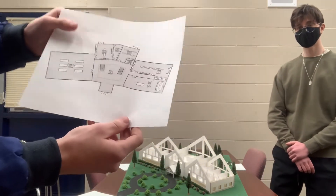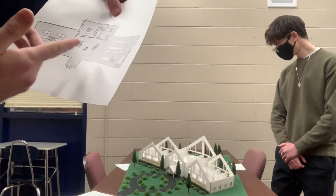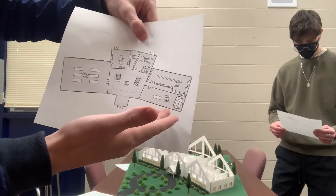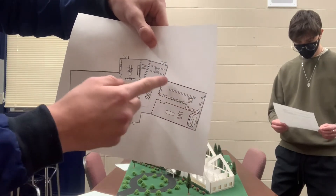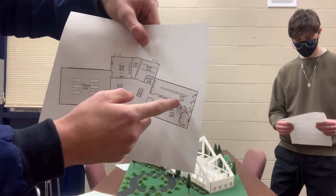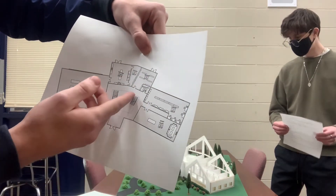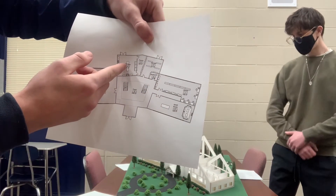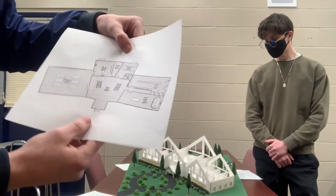This is the first floor. As you can see, we have the great room — the main room which everyone will be using — and up here we have the library facility with five computer areas. There is also a storage area, and in the back you have the kitchen, the pantry, and the dining area where everyone will eat.